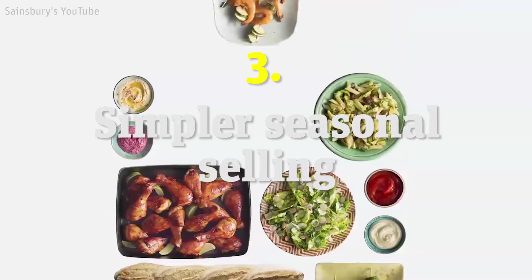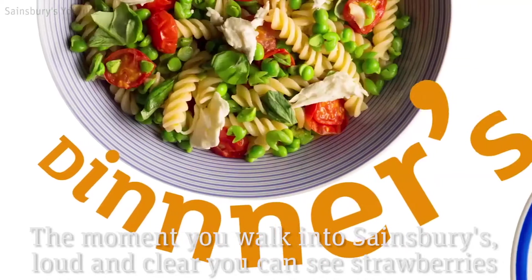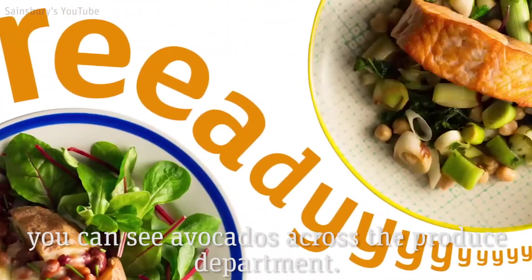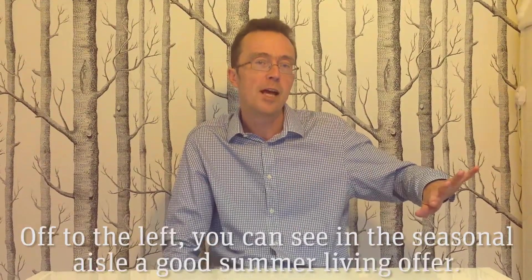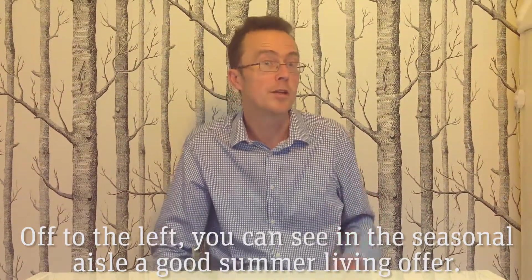And the third thing is about simpler seasonal selling. So again, at the moment if you're walking into Sainsbury's, loud and clear you can see strawberries and avocados in the produce department. Off to the left in most stores you can see in the seasonal aisle a good summer living offer.